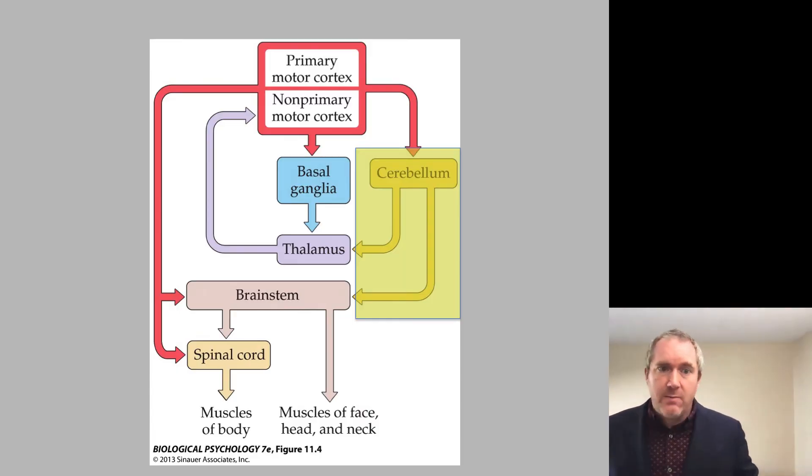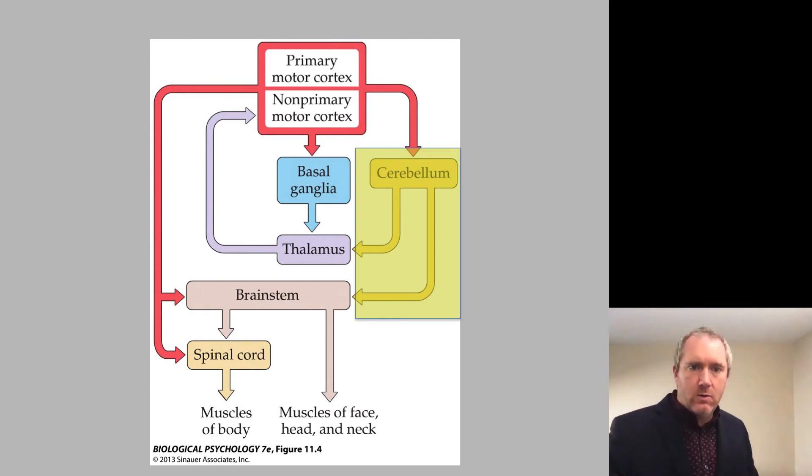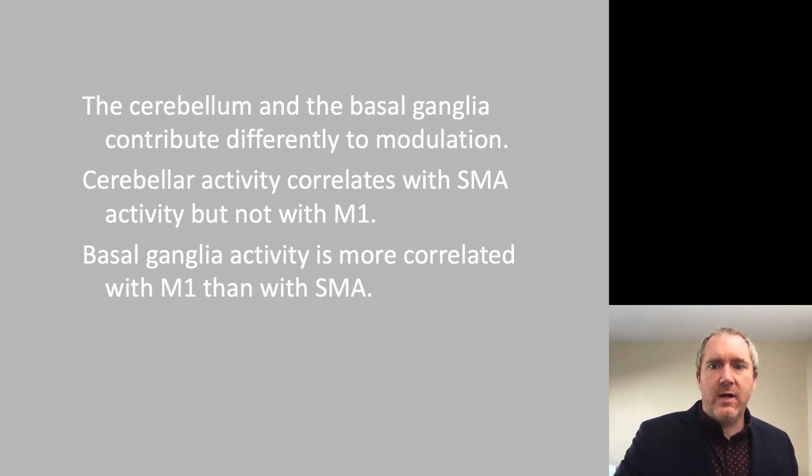This brings me to the cerebellum, the other part of the extrapyramidal motor system, which does not pass through the pyramids of the medulla. Across vertebrates, the cerebellum varies in size according to the range and complexity of movements. The cerebellar cortex contains Purkinje cells, which only send inhibitory messages — the cerebellum guides movement through inhibition. The cerebellum and the basal ganglia contribute differently to neuromodulation of movement.